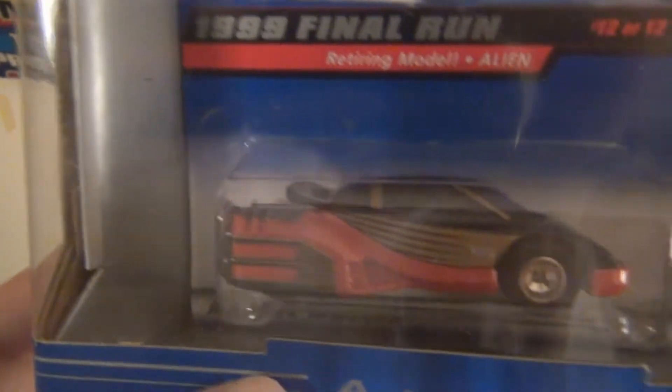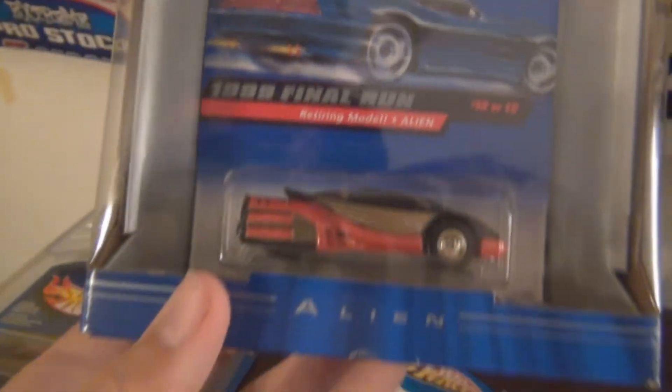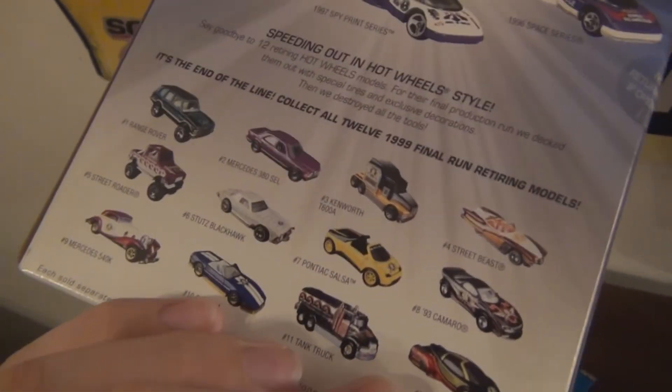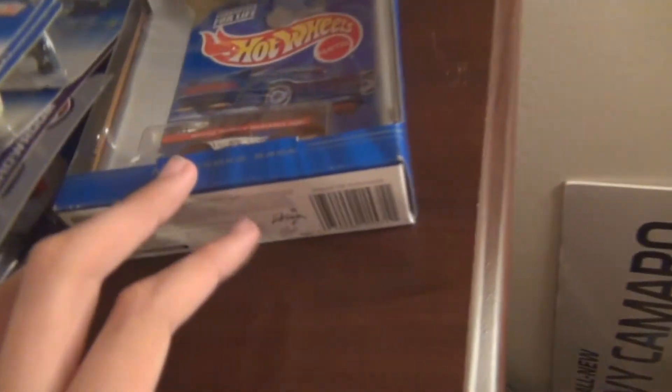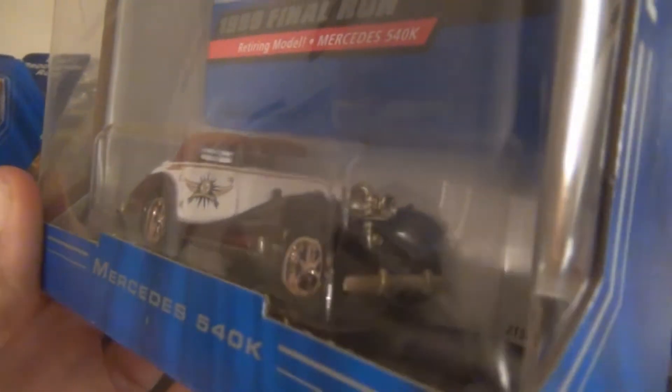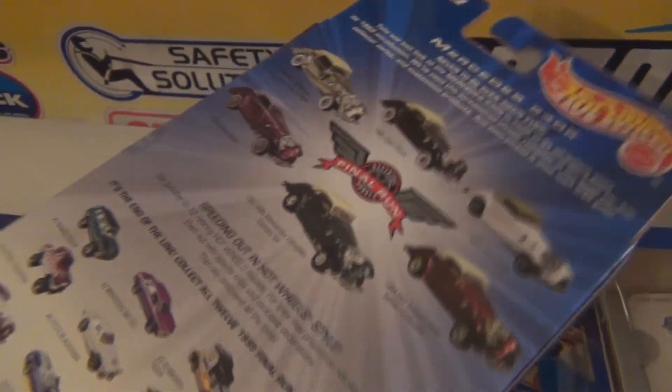We have a 1999 Final Run — the Aeolian. Rubber tires, again. Very cool. There's all the times it was released, and some of the other Final Run vehicles for this year. And last Final Run, we have the 99 Mercedes 540K. Pretty blingy model. Again, all the times it was released.